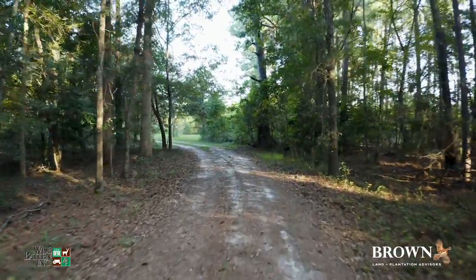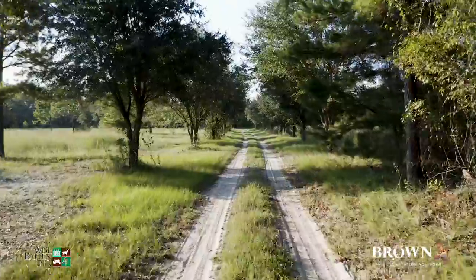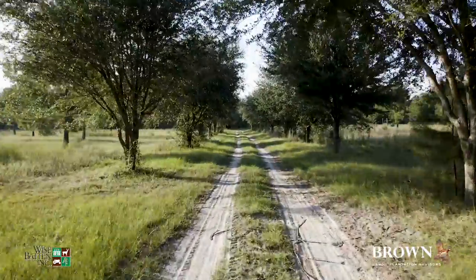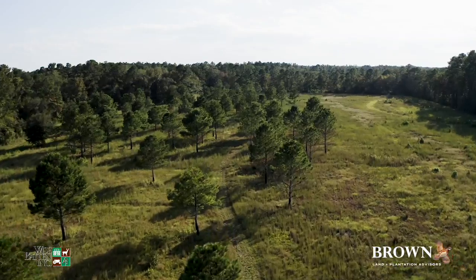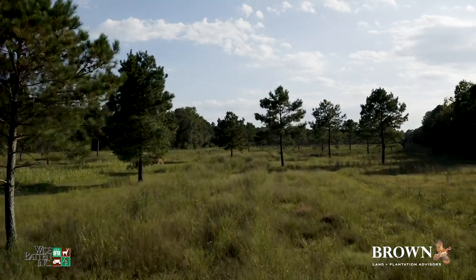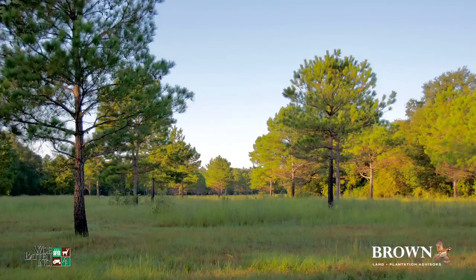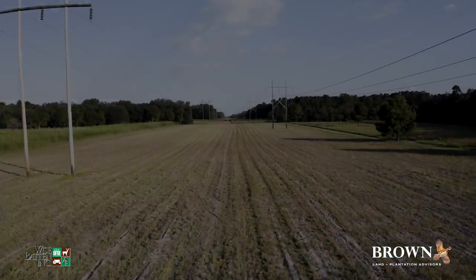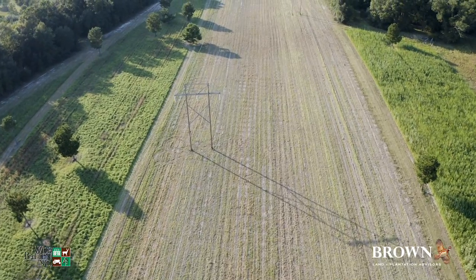Mature pines and live oak drive welcome you into the heart of the property. It's quick to see that Turkey Creek Preserve has primarily been used for upland bird hunting, and quail courses are found throughout. There's an excellent area for a dove field — it's around 11 acres and is complete with wire.